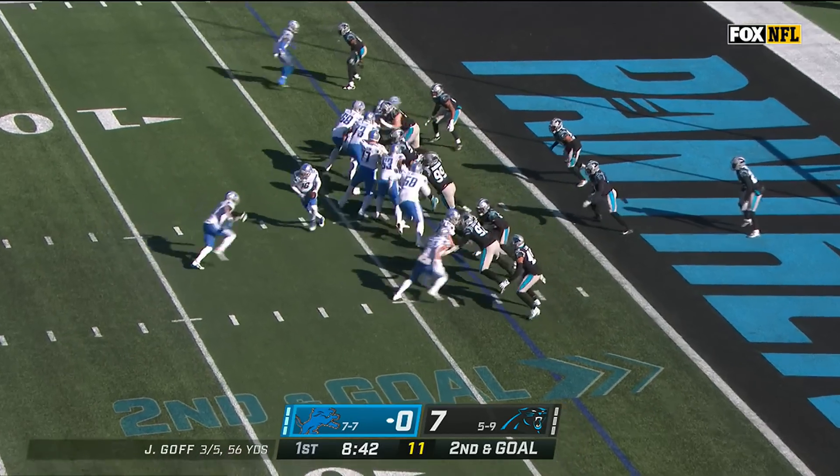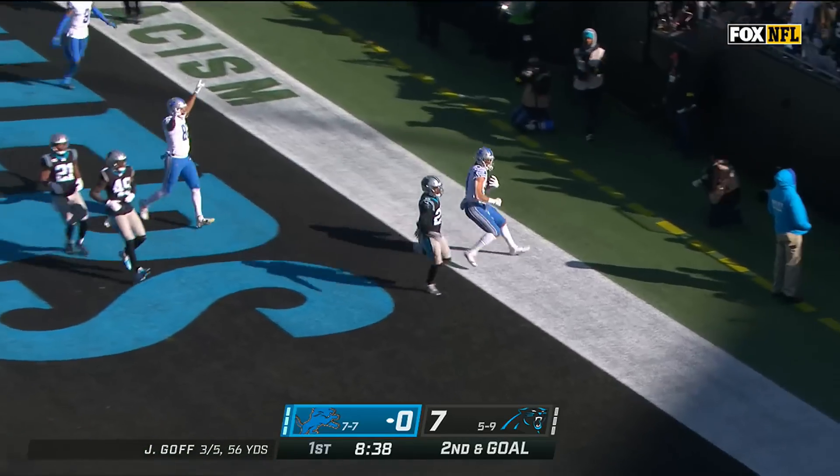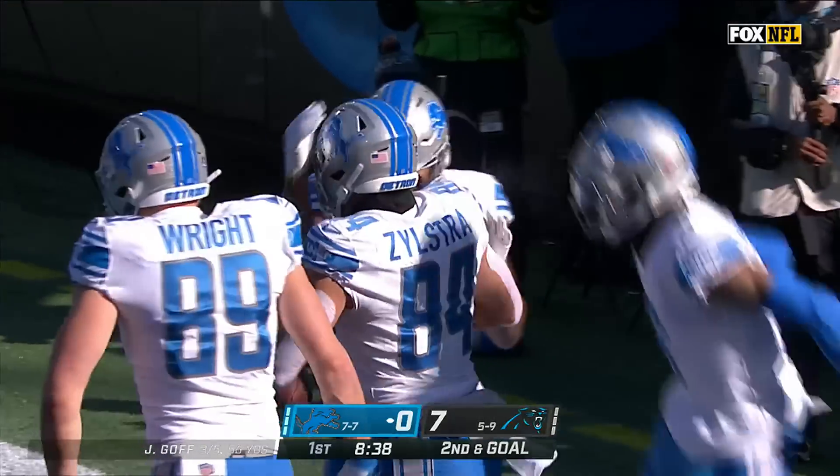They use extra tight ends. Jamison Williams is in the game. Goff fakes, goes the other way — touchdown! He made it look easy, flipping to Shane Zylstra.